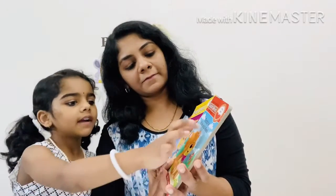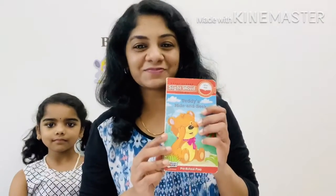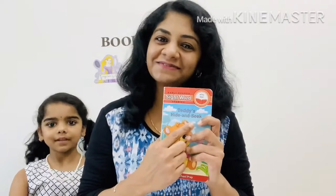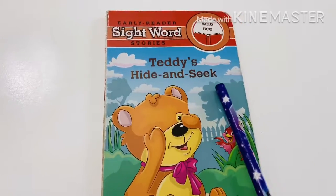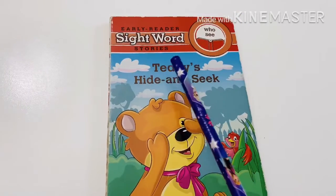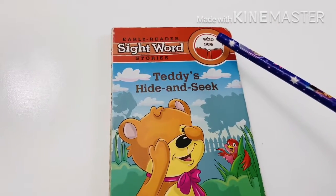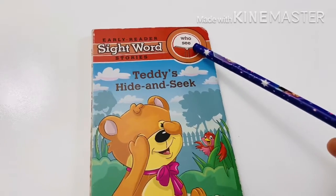Teddy's Hide and Seek. Oh, you want to read this book? Yes. So Amaya has selected this book: Teddy's Hide and Seek. Shall we start? Yes. Teddy's Hide and Seek — it's an early reader sight word story book. Here you can find two sight words: who and see.